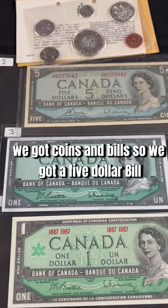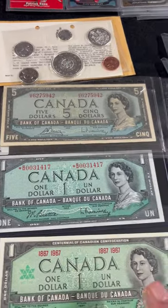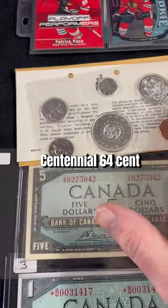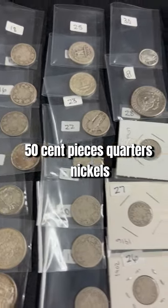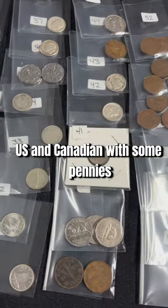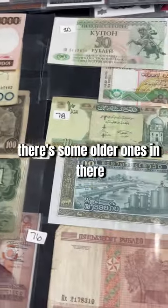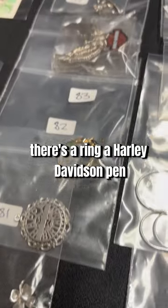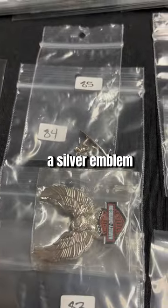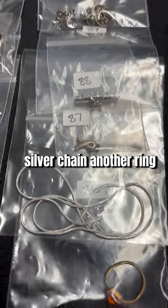Okay, we got coins and bills. We got a five dollar bill, a one dollar bill, another dollar bill, a Centennial '64 set. We got dollars, 50 cent pieces, quarters, nickels, dimes — US and Canadian — some pennies, some foreign bills. And then we have some jewelry: silver jewelry, a ring, a Harley Davidson pin, a silver emblem, some earrings, a silver chain, another ring, and a silver chain and ring lot.